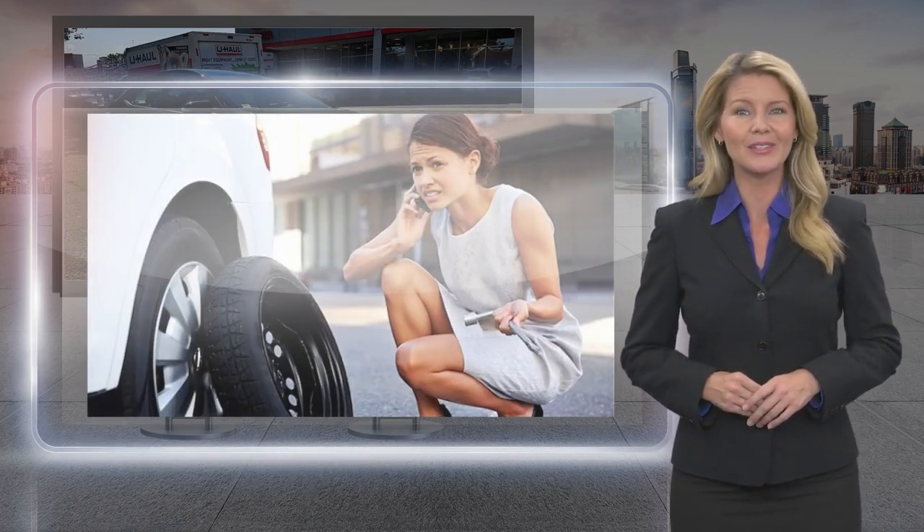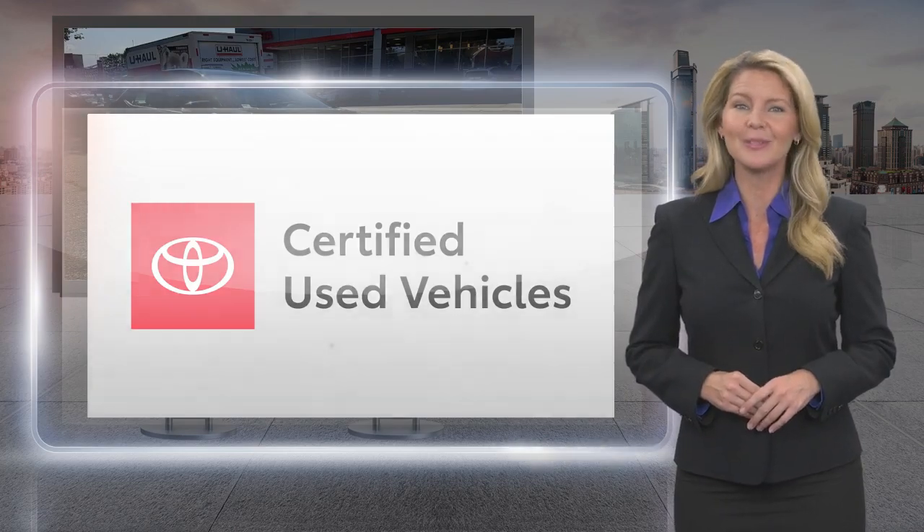Toyota certified used vehicles — the best new cars make the best used cars.